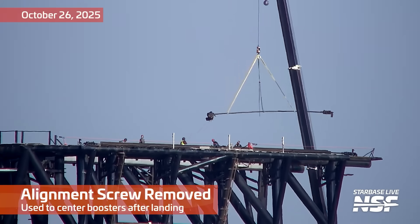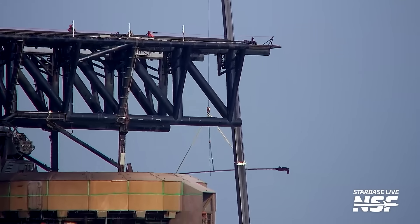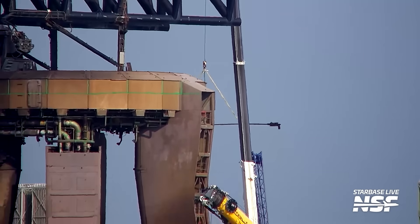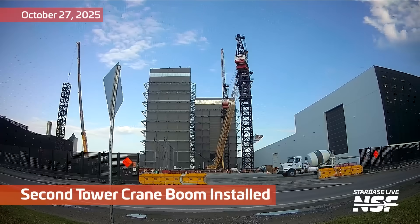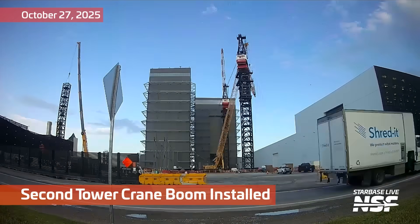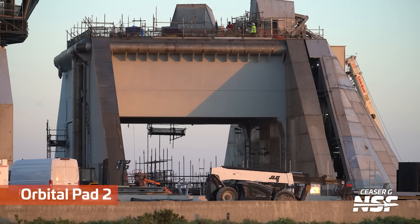Actually, prepare for the massive Starship launch pad changes happening over at pad one. That's a big alignment screw from the top rails of the old chopsticks — I guess, the old LM? The original LM? I think the days of the old LM are coming to a close. But we're going to pop back over to the production site, with another crane boom getting installed, then jump over to Orbital Pad 2 again.